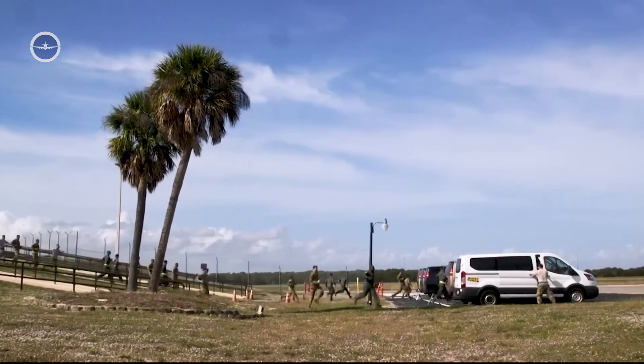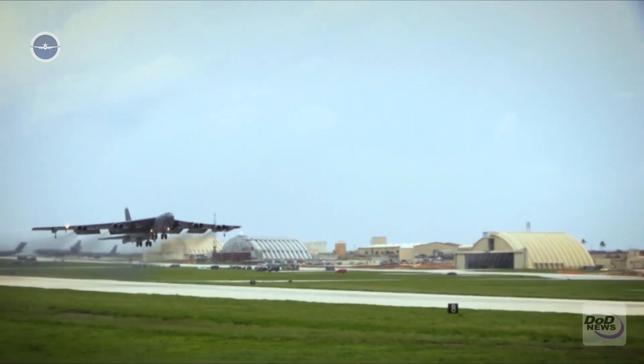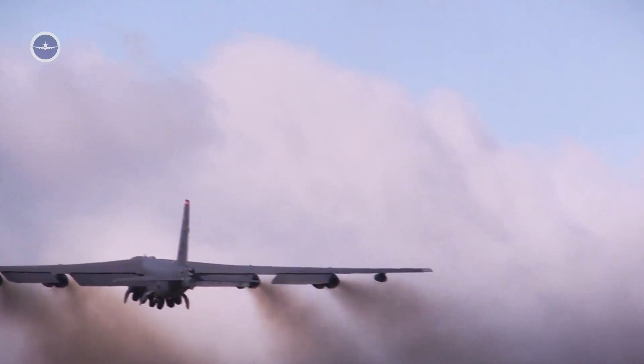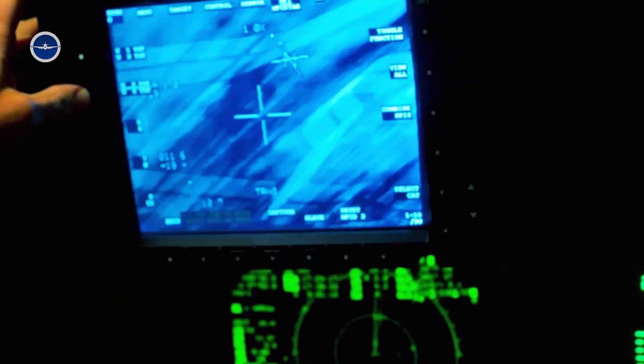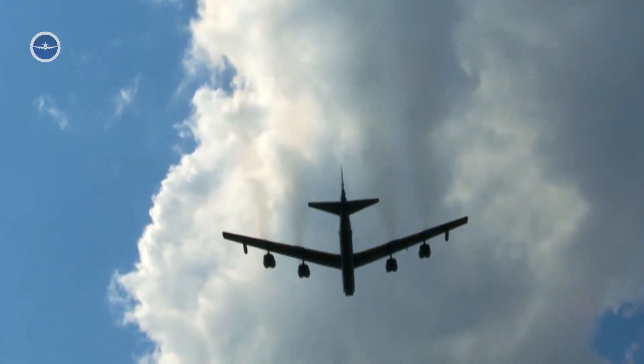One of the most critical procedures for this aircraft is its emergency takeoff process — an intense, highly coordinated operation that reflects both the complexity of the bomber and the readiness of the U.S. Air Force.